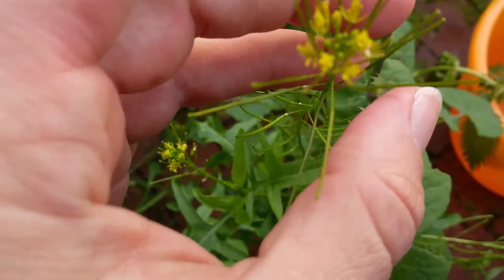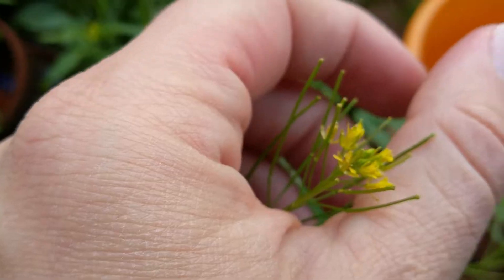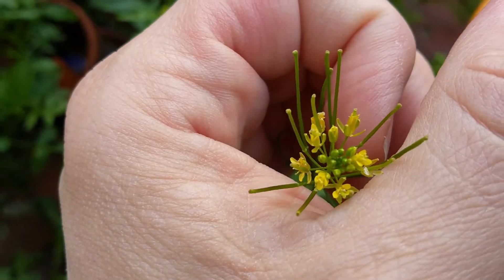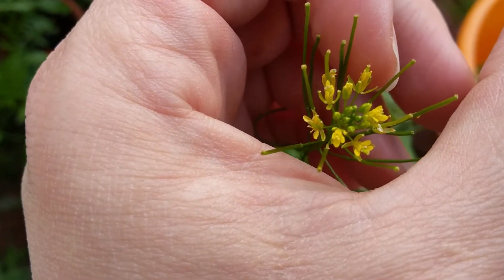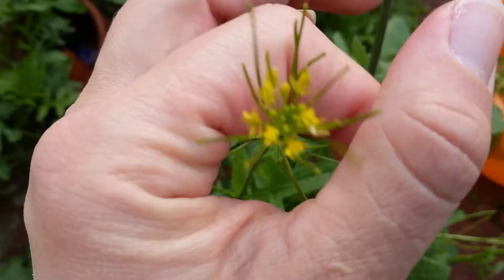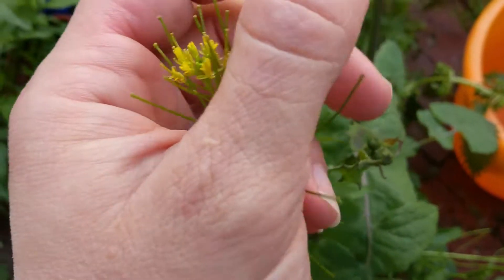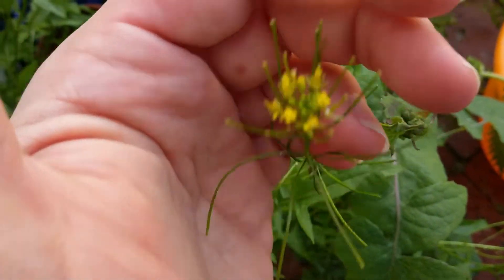So, that being said, let's flip the camera around. Now, as you can see — there we go — the flower heads are very close together, and each flower itself has four petals. That is an indicator that this is one of the Brassica or Brassicaceae plants, just like broccoli and cauliflower.